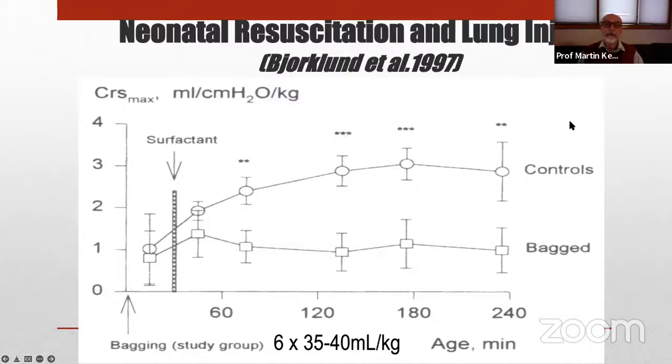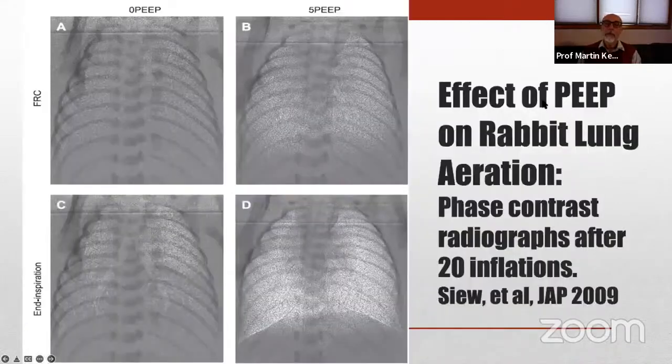It is very easy to incur damage in the first minutes of life, and that's why we talk about the golden first hour. Because of the problems with insufficient chest wall rigidity, use of positive pressure with end-expiratory pressure, or CPAP in spontaneously breathing babies, is critical in facilitating the establishment of functional residual capacity.